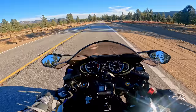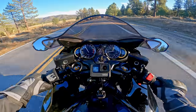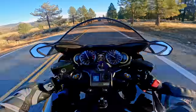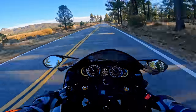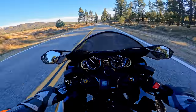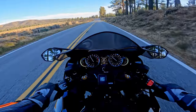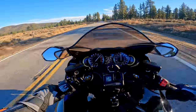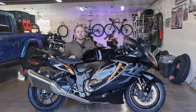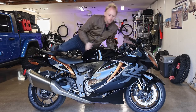Holy shit. God, this thing is fast. Let's start the tour of the bike by jumping on and showing you the riding position.